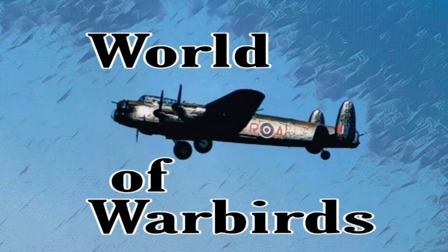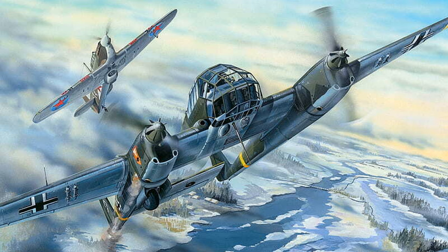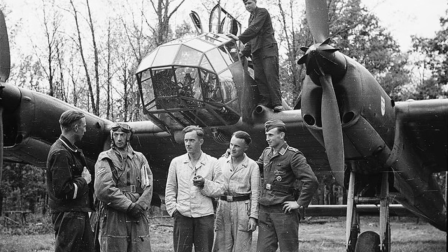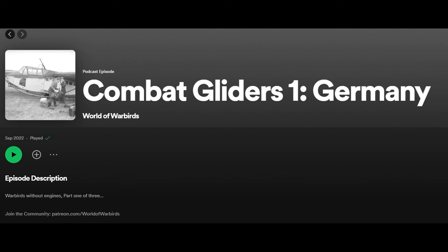Hello and welcome to World of Warbirds. I'm Brian Pierce. In my last video on the FW189 Fliegende Oga, I asked all of you if you like the strange warbirds or the conventional stars. The response was overwhelming that you kinky folks want to hear about the weirdos. Without even thinking much about it, the first one that popped into my head was the BV-40. I had touched on this one briefly in my audio podcast series on gliders in World War II. You can find the audio version on Spotify or wherever.